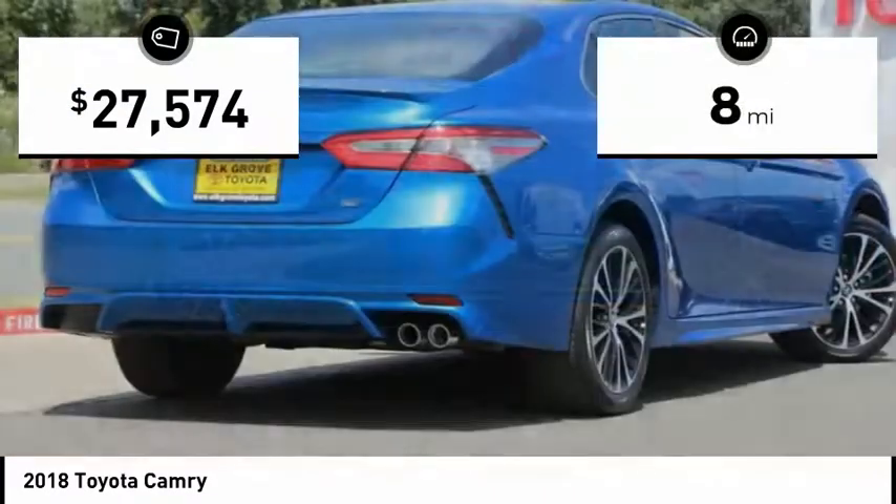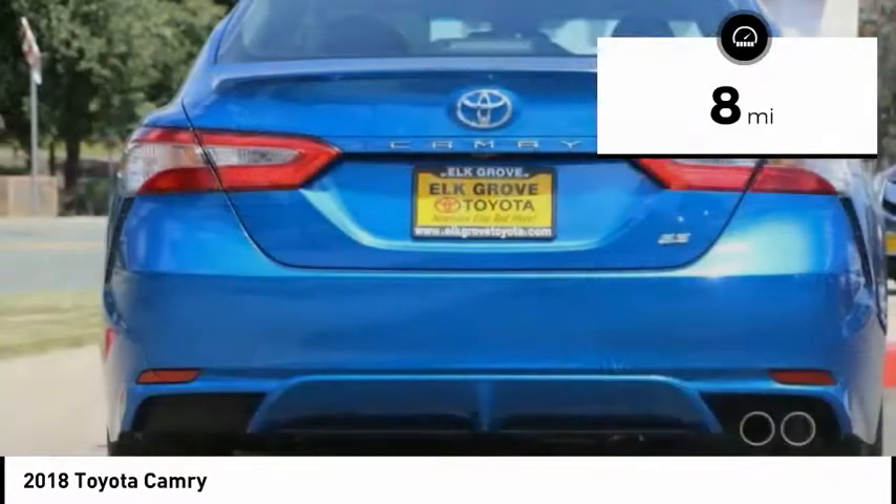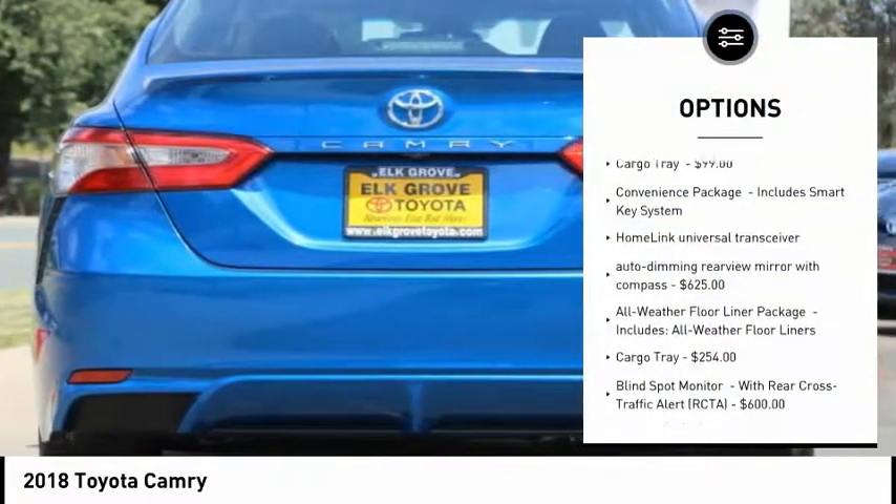This vehicle has less than 100 miles. Here are some of this vehicle's great options: HomeLink garage door opener.